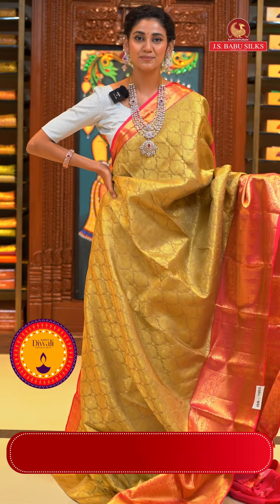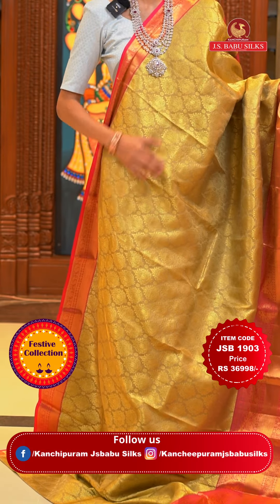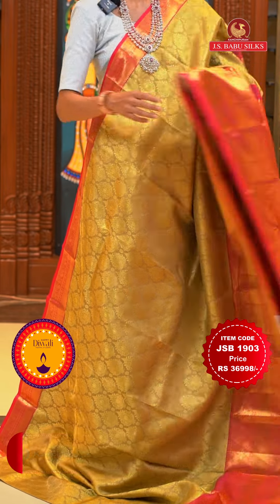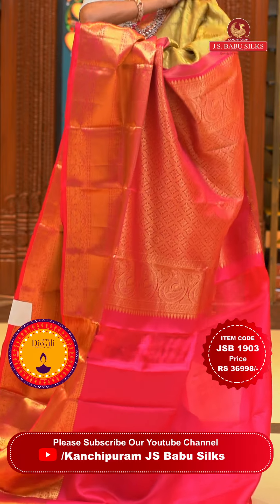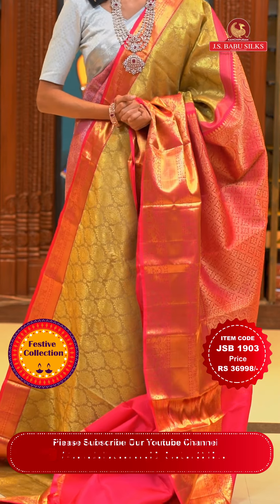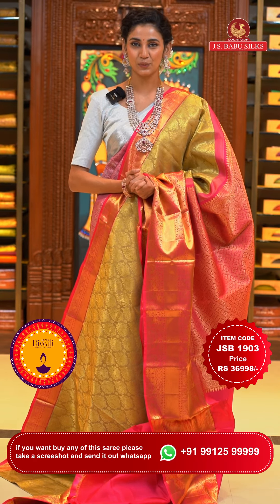Here I have a gorgeous saree in mehendi green and bright pink colour. On the body we have two types of floral buttas — small round ones and a little bigger ones — with cross lines in gold zari. The border in pink colour has peacocks with florals, dollars, and cross lines in gold zari. The pallu has florals in a cross check pattern brocade work in gold too. The contrasting blouse is also in bright pink. Item code is JSB 1903, weaver's price is ₹36,998 only. Send the screenshot to WhatsApp number 99125 99999.